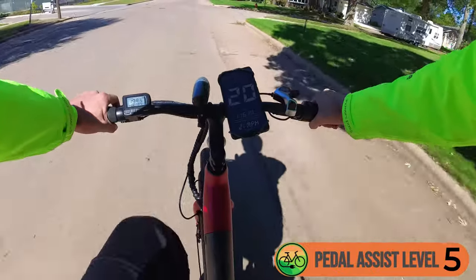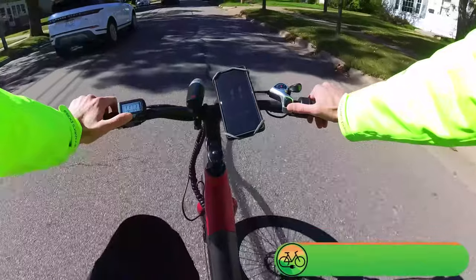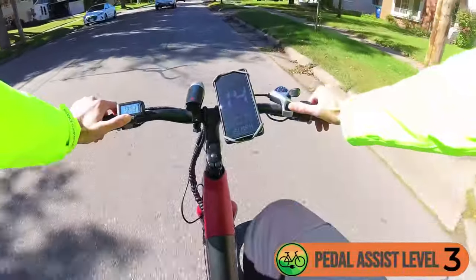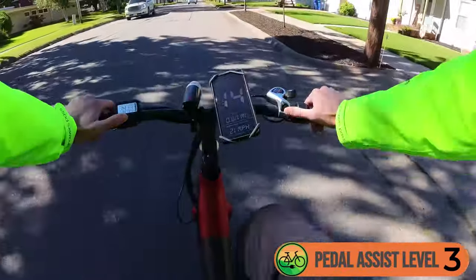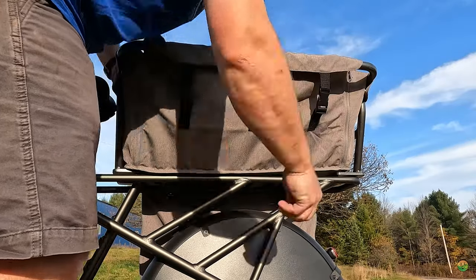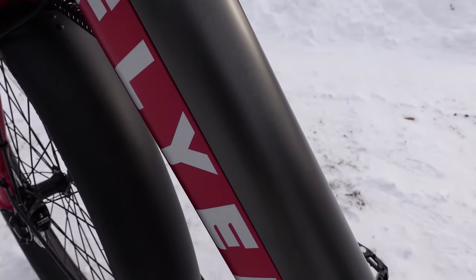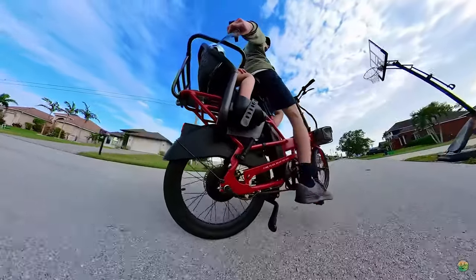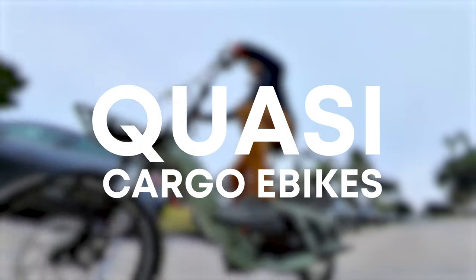Our biggest complaint with the Flyer L885 is the gearing, which causes ghost pedaling as you approach the max speed of 20 miles per hour. It feels great at about 15 miles per hour. Our biggest surprise with Flyer has been their high-quality accessories — in particular the kit and cargo carrier, which transforms this e-bike from a kid hauler to a grocery getter thanks to zip-down sides. If you're looking for something lighter and more portable, check out the Flyer folding cargo e-bike.